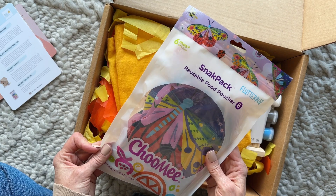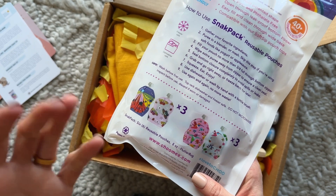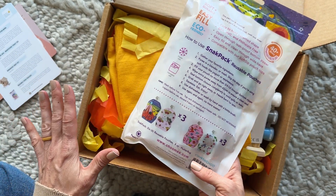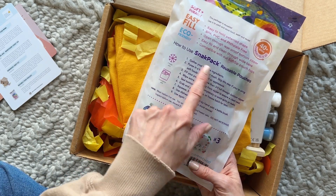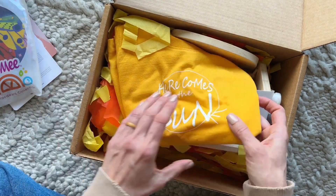First up we have reusable food pouches! They're like the little fruit squeezy packs — so you could make your own fruit squeezy packs. That's not quite the right way to describe them but I think you all know what I mean. It tells you how to do it right here. Very very cool — I love the first item.